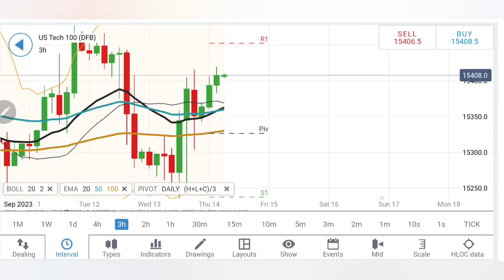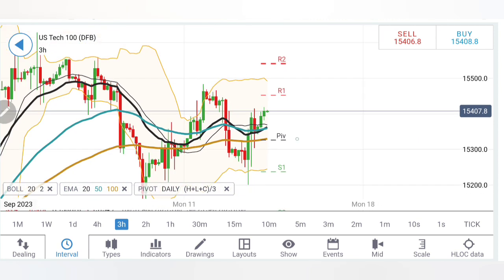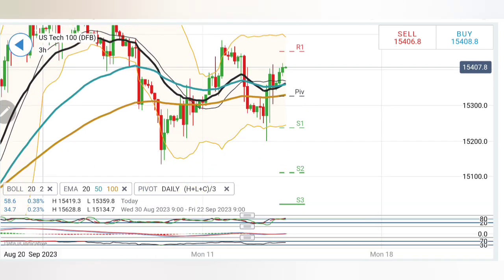Coming to three-hour charts, similar is the observation. However, look at the moving average crossover — this is a bullish sign. Higher lows and higher highs suggest it is still trying to stay bullish. Beyond 15,420, we can look forward to 15,450–460. And if it stays beyond that, certainly we can expect a rise towards 15,550 levels, which is a great resistance.